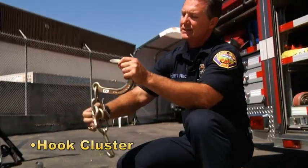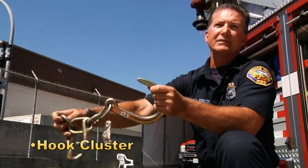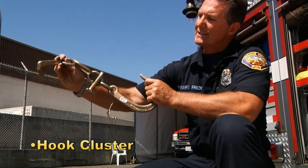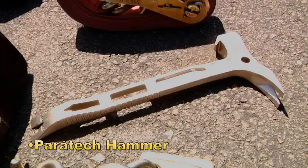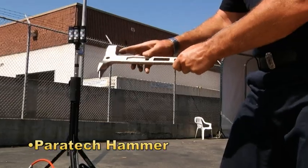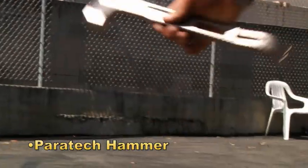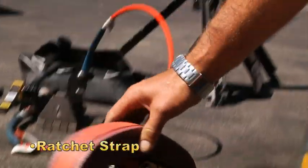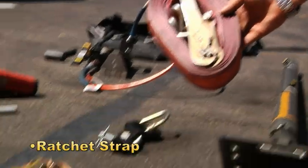We've got a hook cluster. This is primarily used in the towing industry that allows the person that's towing to make access or connect to the frame rail of the vehicle, and it allows us to do the same thing. Paratek hammer — basically this is like a multi-tool. It acts much like a spanner with this little knob here to tighten down the collars on the Paratek struts. Your standard ratchet strap for tightening the Paratek's together, much like you'd see with the Rescue 42s.